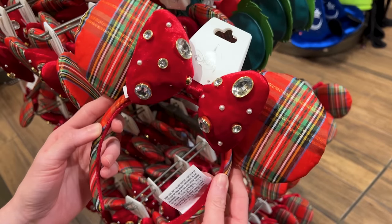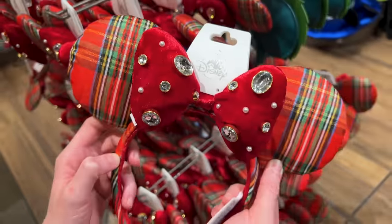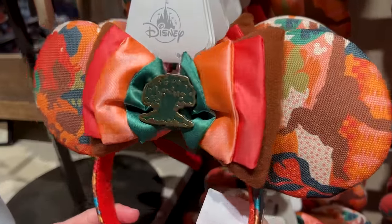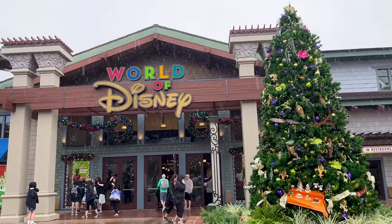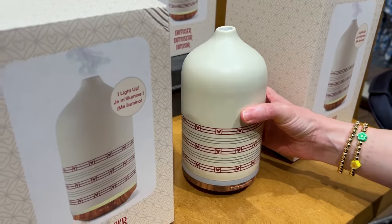Look, they have my favorite Christmas ears — they're $35. How I wish I could wear ears! They even have Animal Kingdom ears — these are new to Animal Kingdom. The Princess Leia ears and the Spider-Man ears are also here for the holiday.